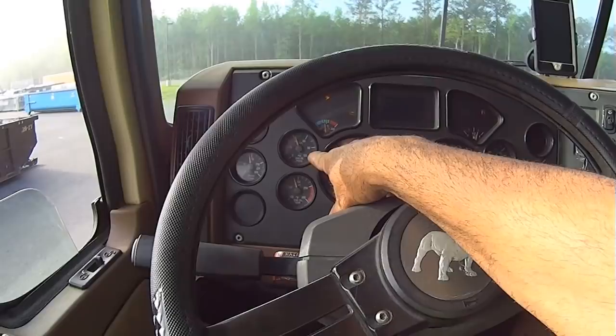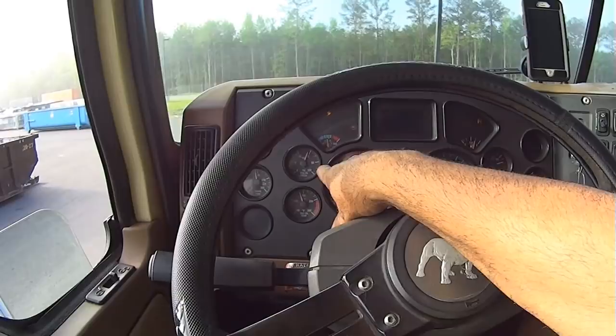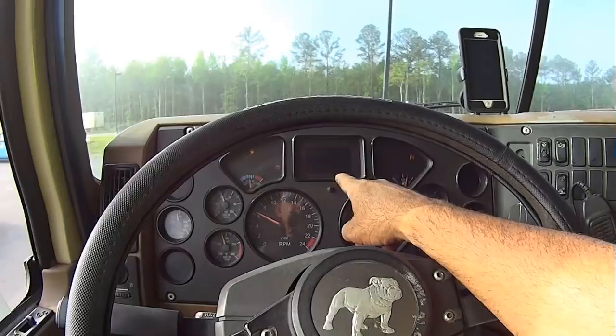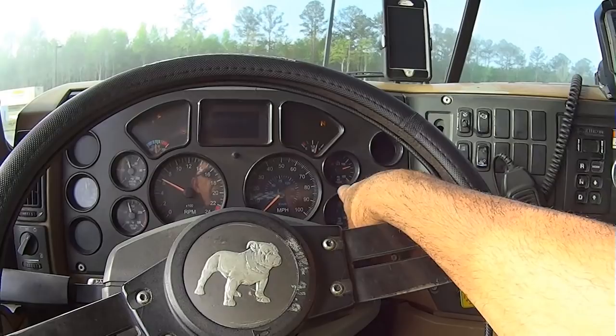On the instrument cluster you've got your transmission temperature, engine oil pressure — you can see it climbs as you increase RPM — engine oil temp, tach, water temp, fuel, speed, engine hours, trip, odometer, tank one and tank two air pressure to monitor, and then accessories. We've got a city horn and an air horn.